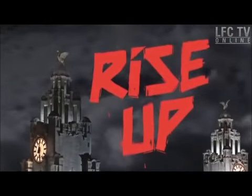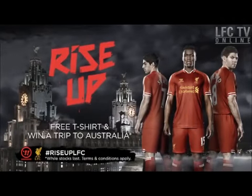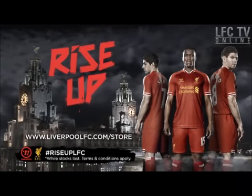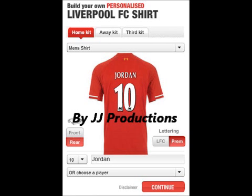The new Liverpool home kit — pre-order yours now.